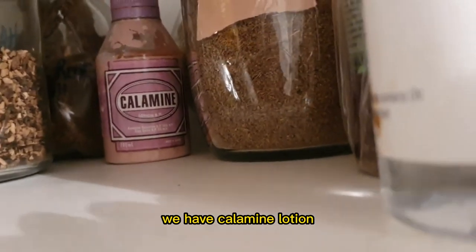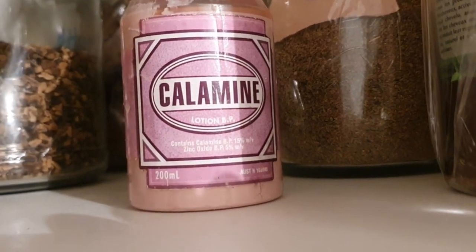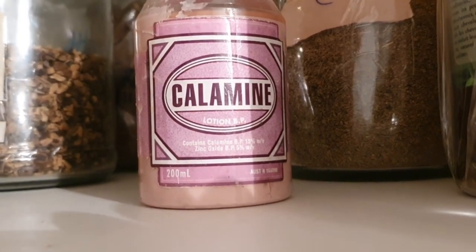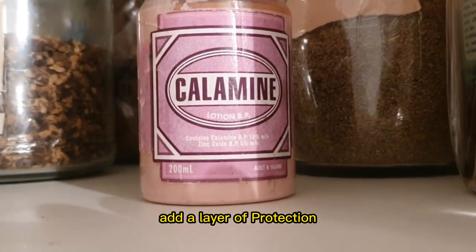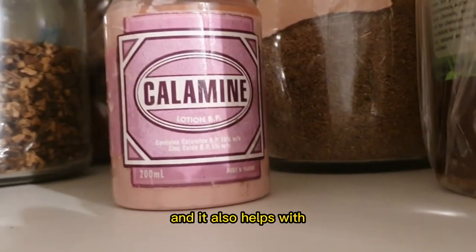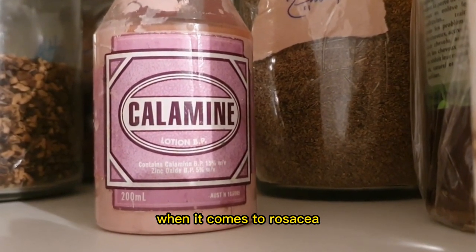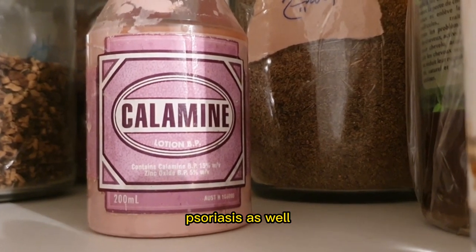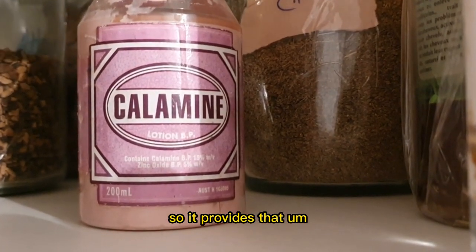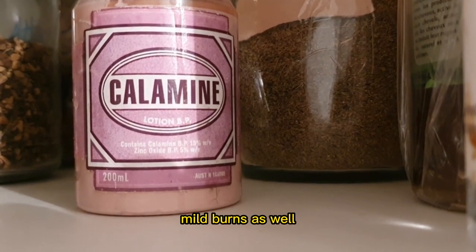We have calamine lotion, which is great for nasty mosquito bites. It helps to soothe the skin and adds a layer of protection — you need to apply it as soon as you have a mosquito bite. Apart from mosquito bites, it also helps with skin inflammation to calm the skin when it comes to rosacea, eczema, and psoriasis as well. Calamine lotion is amazing and it does have zinc oxide in it, providing relief from itching and from mild burns as well.